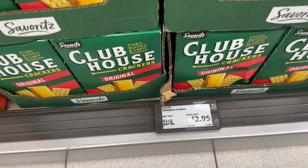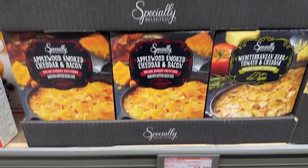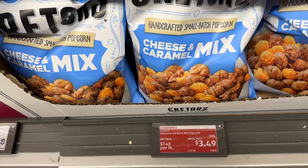And you can guess which name brand they are duplicating. These cheesy potatoes are box cheesy potatoes — I hear they're pretty good. The cheese and caramel popcorn mix is very yummy.